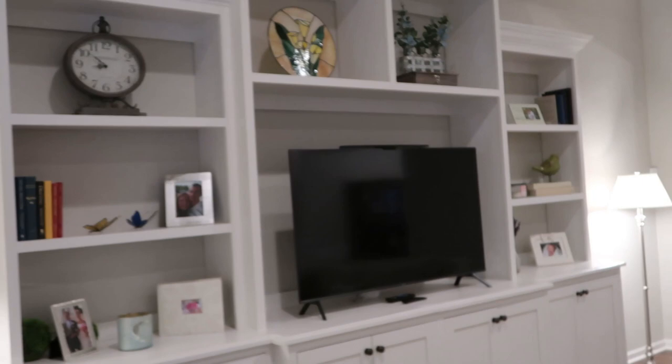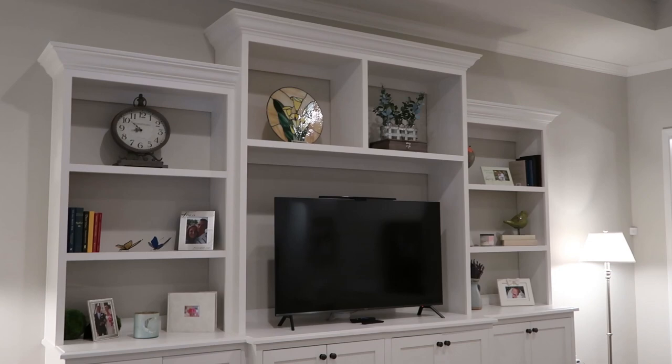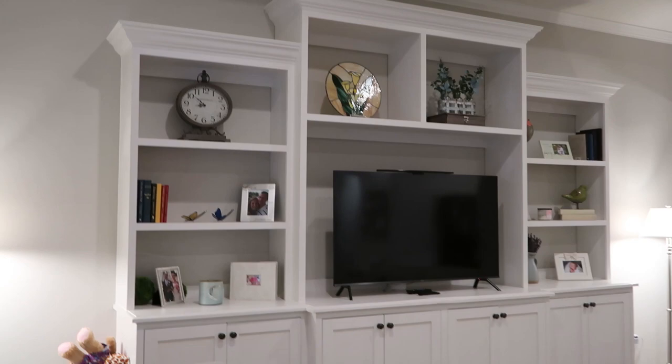We have two TVs in this house. I also found these lamps on Wayfair and flanked the entertainment center. I had this built because I couldn't find anything online that looked built-in and really fit what I liked. It's a substantial piece that will be here forever.